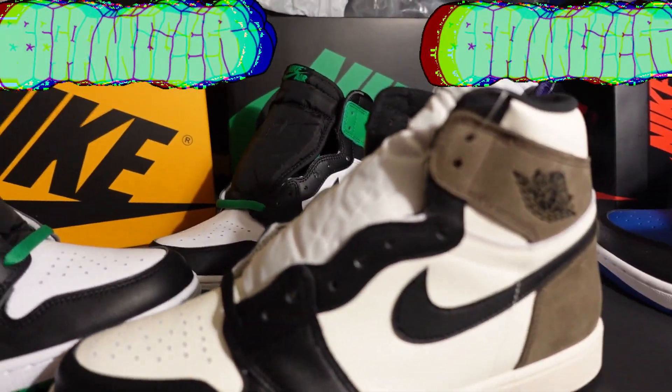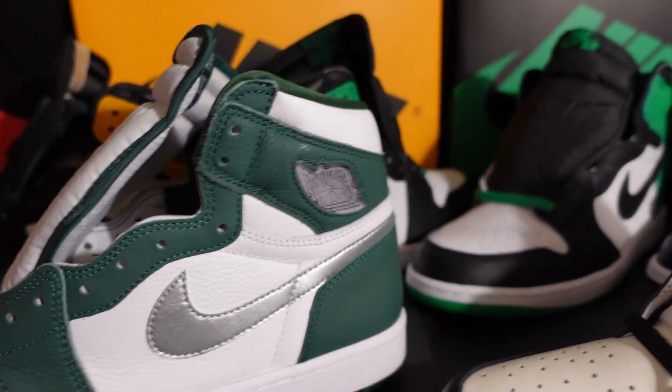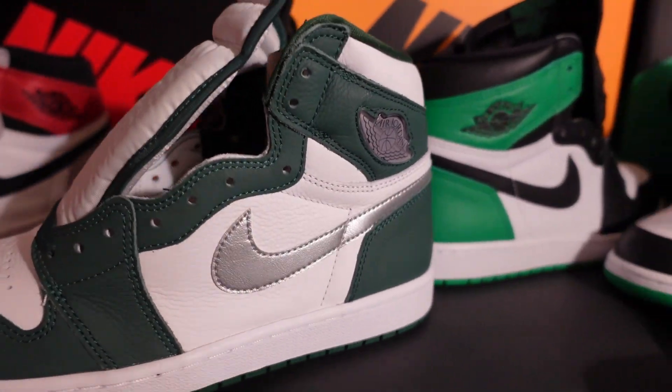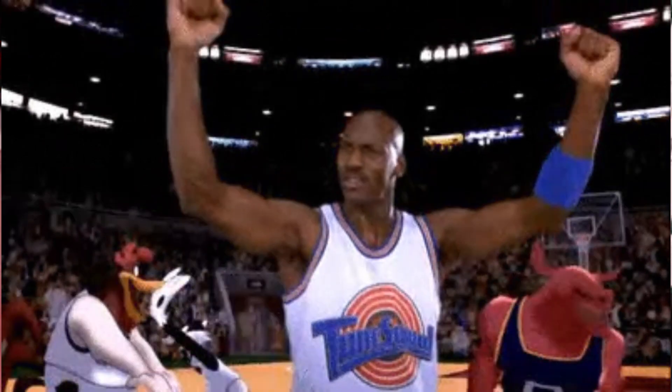I also brought out another Jordan 1 High OG for comparison — the Gorge Greens, which we had recently. Do you guys like the Lucky Greens better than the Gorge Greens? Look at the difference in the colors right there — definitely a very different and unique green. I like this shoe a lot.